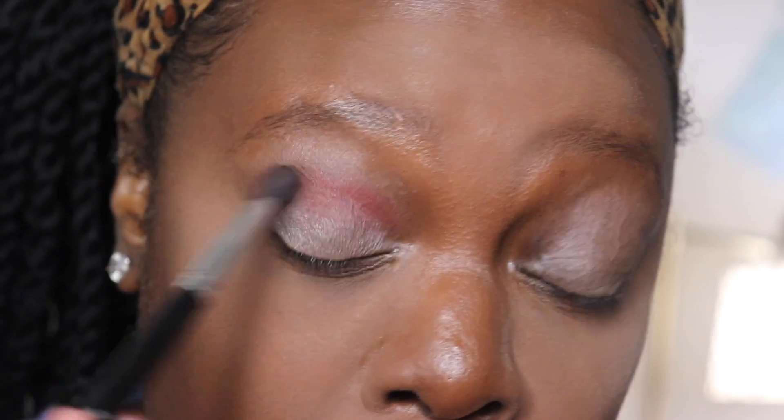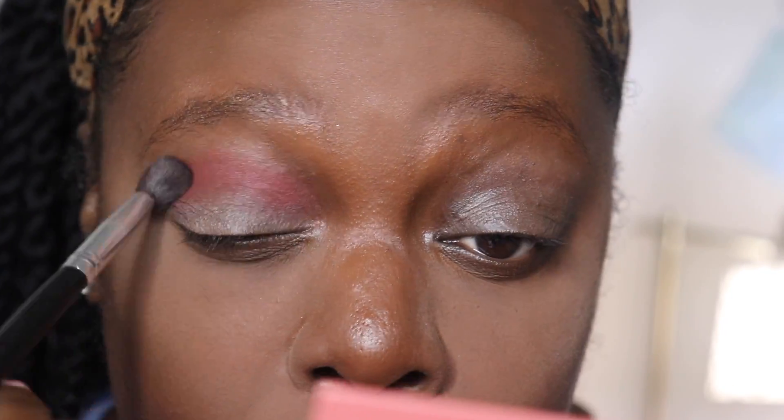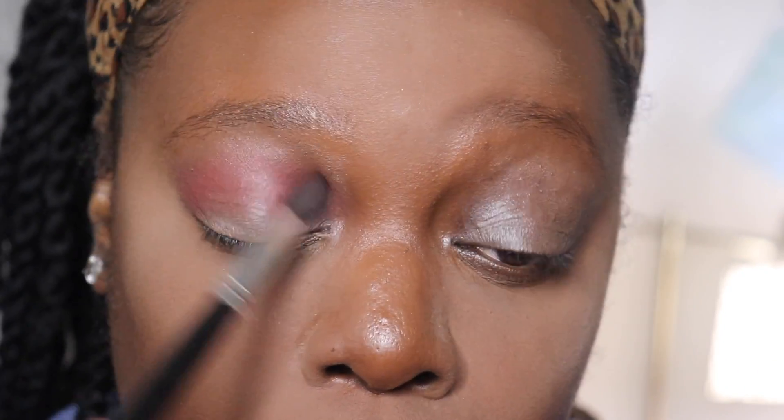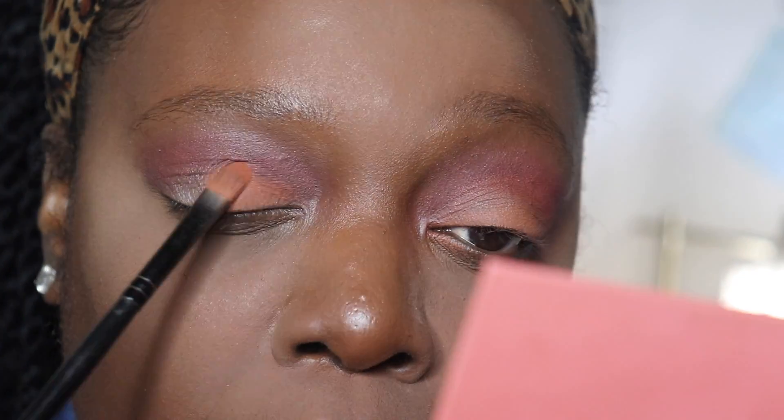For eyeshadow base I'm using the MAC paint pot — I can't really remember the name of the color right now, I don't have it in front of me. For my eyeshadow I used the 'It's My Ray Ray' palette. It's one of my favorite palettes to use; I like the colors, I like everything about it — it looks really nice on my skin.